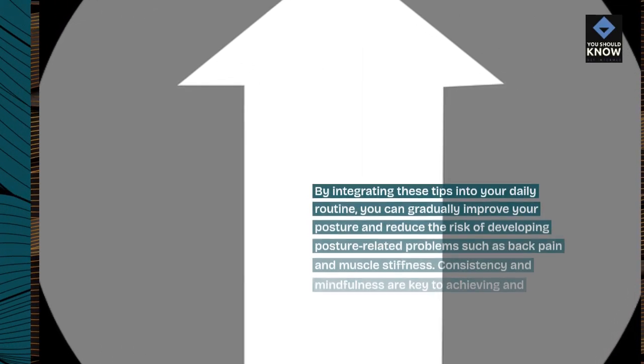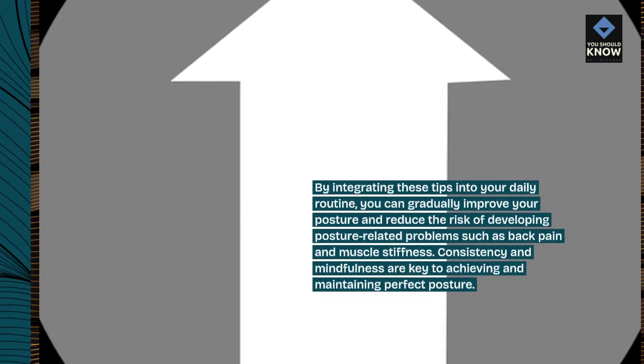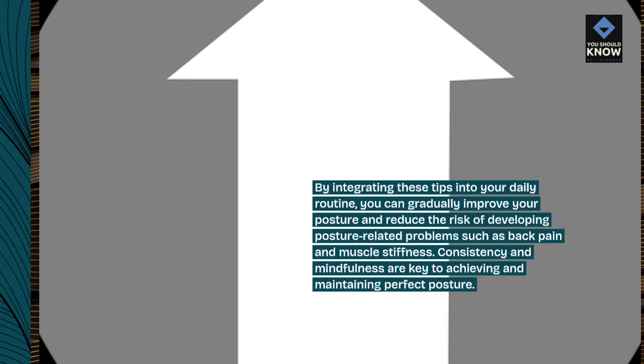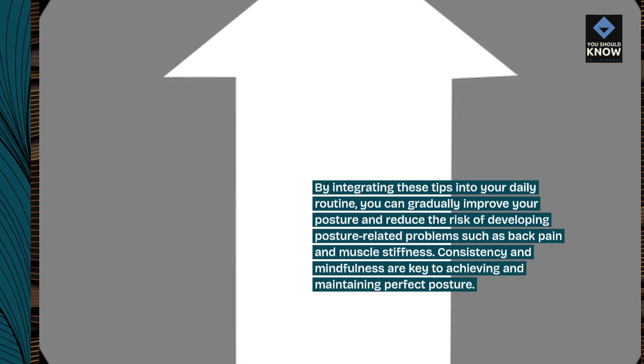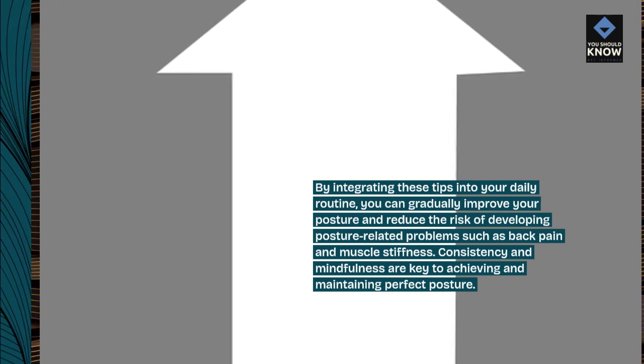By integrating these tips into your daily routine, you can gradually improve your posture and reduce the risk of developing posture-related problems such as back pain and muscle stiffness. Consistency and mindfulness are key to achieving and maintaining perfect posture.